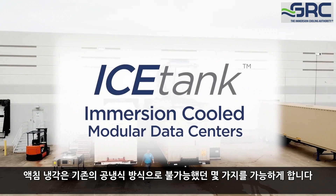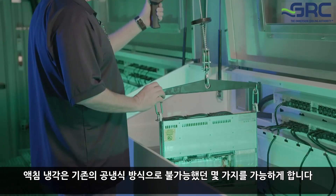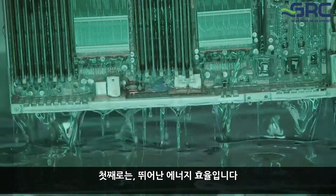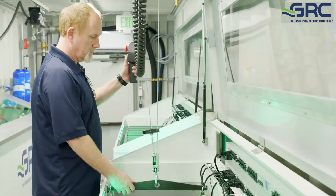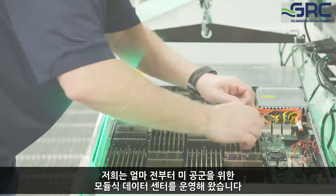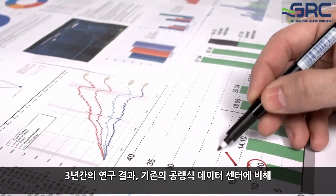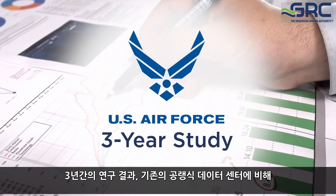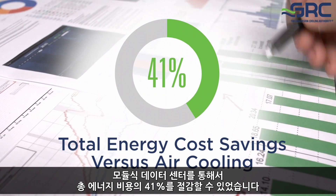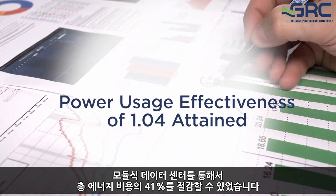Immersion cooling enables a couple of things that traditional cooling does not enable. Number one is its extraordinary energy efficiency. We've been doing modular data centers for the Air Force for some time, and at the conclusion of a three-year study they did, they concluded that they were saving 41% of their total energy costs for those modular data centers when compared to their traditional air-cooled data centers.